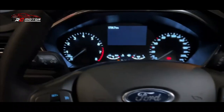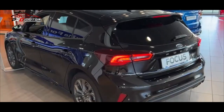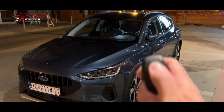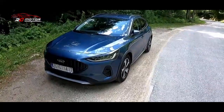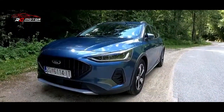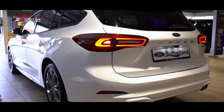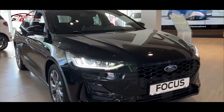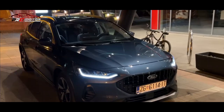Mengenai mesin, Focus reguler mendapatkan unit bensin 3 silinder 1 liter turbocharged yang menghasilkan 125 daya kuda dan 155 daya kuda. Tenaga tersebut dikirim ke roda depan melalui gearbox manual 6 kecepatan atau kopling ganda otomatis 7 kecepatan. Mesin EcoBoost memanfaatkan teknologi mild hybrid 48V untuk menurunkan konsumsi bahan bakar dan emisi CO2, dengan transmisi manual 6 kecepatan.